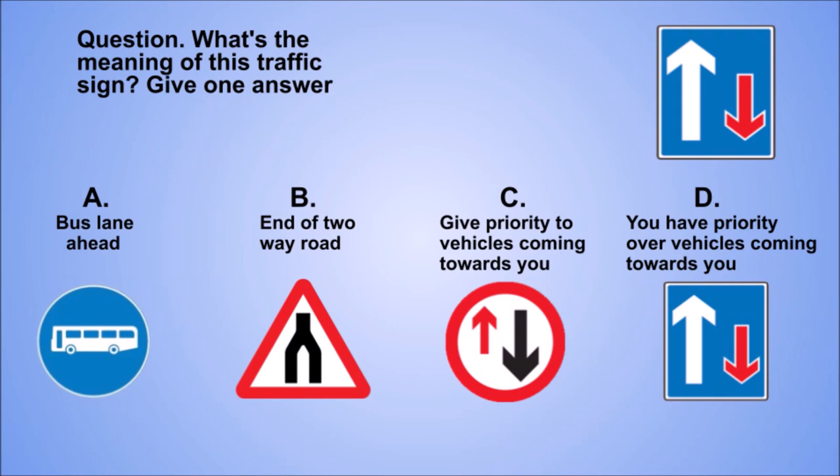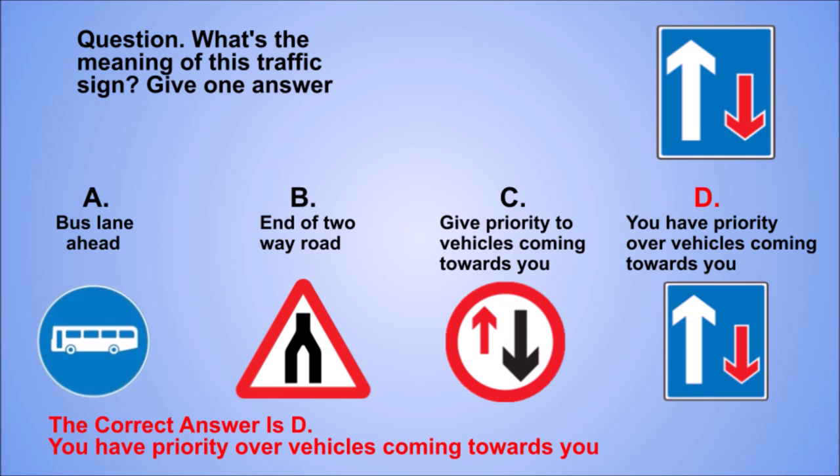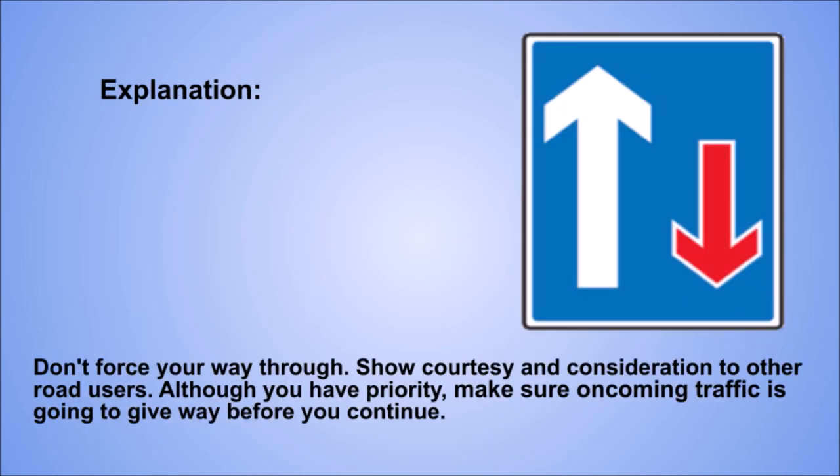Question. What's the meaning of this traffic sign? Give one answer. A: Bus lane ahead. B: End of two-way road. C: Give priority to vehicles coming towards you. D: You have priority over vehicles coming towards you. The correct answer is D: You have priority over vehicles coming towards you. Explanation. Don't force your way through. Show courtesy and consideration to other road users. Although you have priority, make sure oncoming traffic is going to give way before you continue.